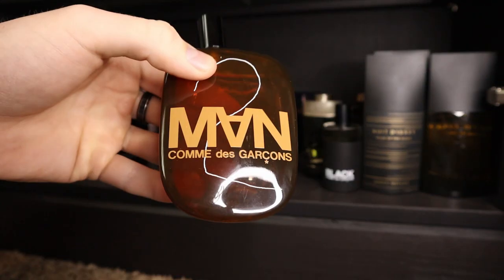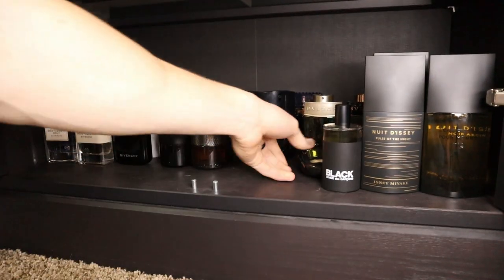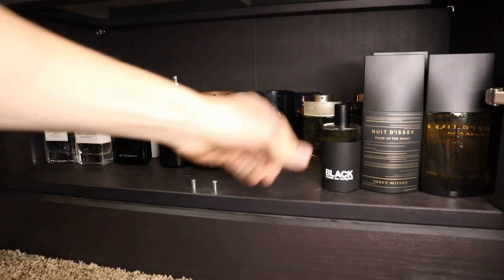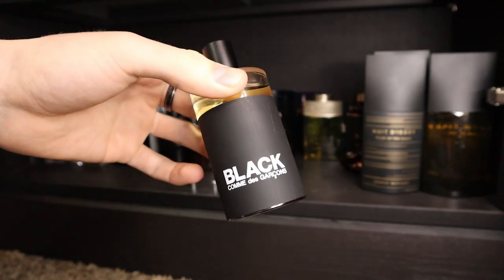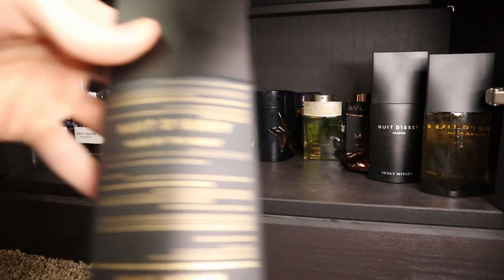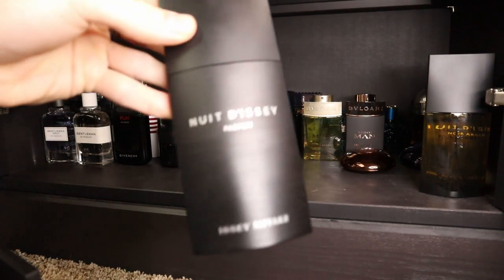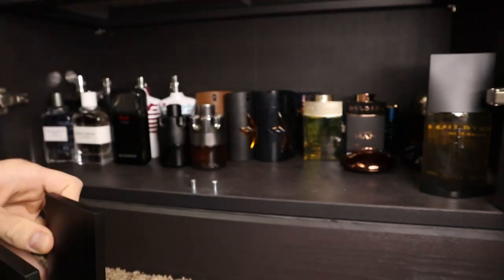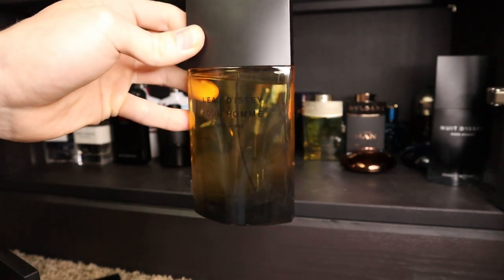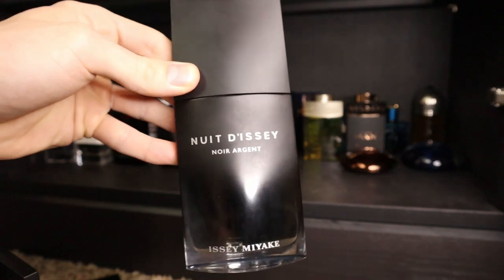This one is Comme des Garçons Man 2. I have Comme des Garçons Black Pepper. I have Comme des Garçons Wonder Wood. And then my favorite from the house and one of my OG fragrances — this is Comme des Garçons Black. Then I have some Issey Miyake fragrances: Issey Miyake Nuit D'Issey Pulse of the Night, Nuit D'Issey Parfum, L'Odyssée Noir Ombré — which is not discontinued but really hard to find — and Issey Miyake Noir Argent.